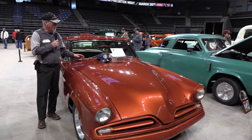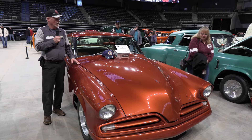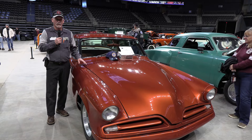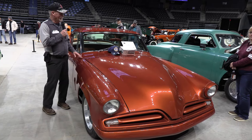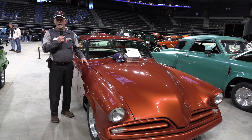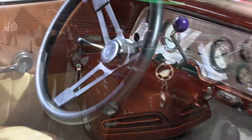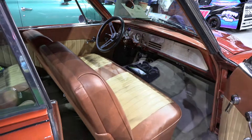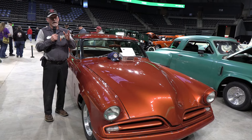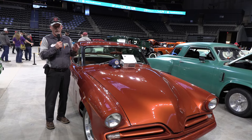This is a 1953 Studebaker Starliner Coupe. This was originally a V8 car. The car's been heavily modified — it has a hot rod 350 in it with a Turbo 350 transmission, Mustang II rack and pinion steering, and power brakes. It's pretty much got all the options. The only thing it's missing is air conditioning and a heater — it does not have a heater, and let me tell you, it was kind of cold yesterday driving this car to the show.